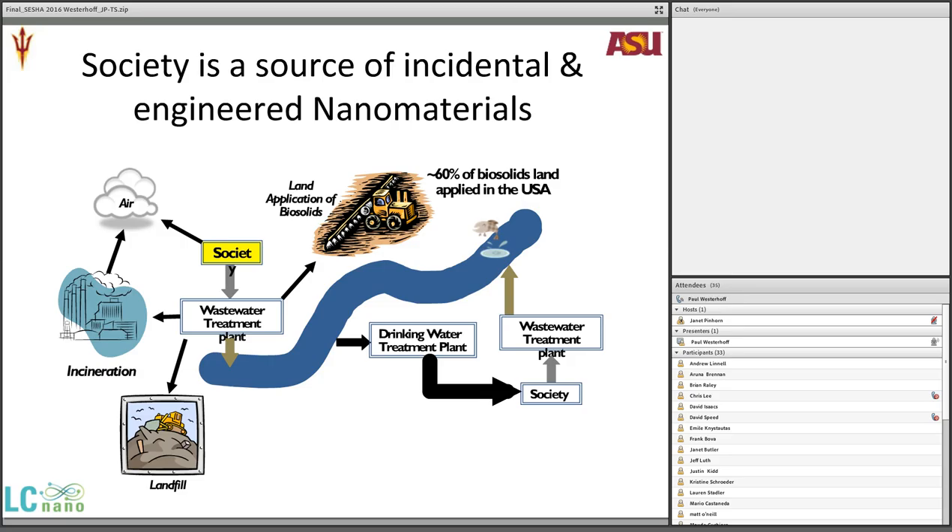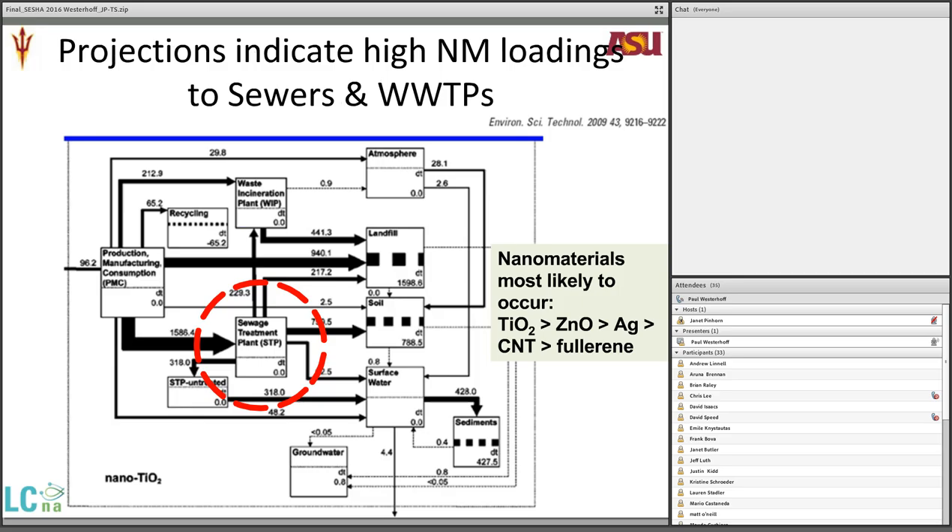Here's a mass flow diagram for nanoscale titanium dioxide. The size of the arrows represents the flux of nanomaterial over the course of a year. A big red circle marks the sewage treatment plant — whether it's production or use in society, a lot of nanoscale titanium dioxide goes to wastewater treatment plants. A large dark arrow also goes to landfills; once in a landfill, accessibility to the environment decreases quite a bit. That's why I'm focusing on the sewage treatment plant.